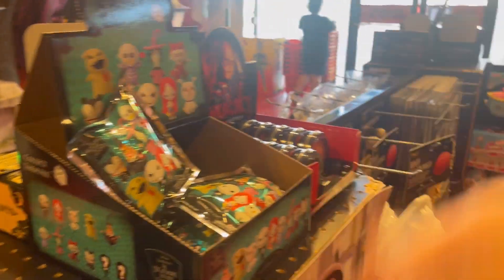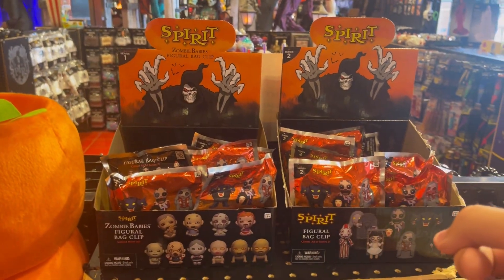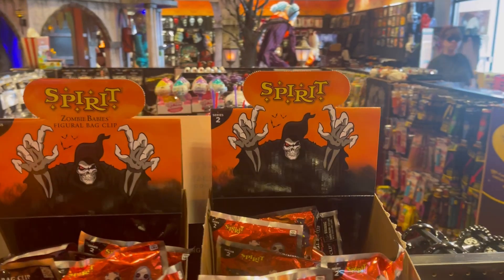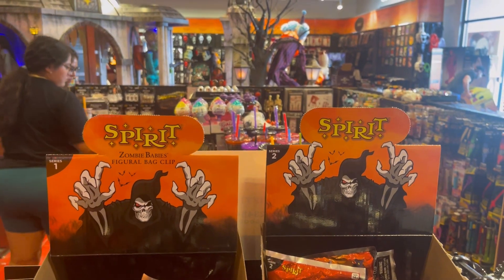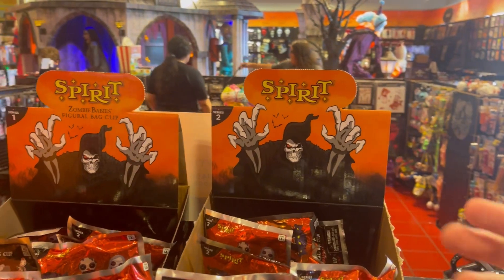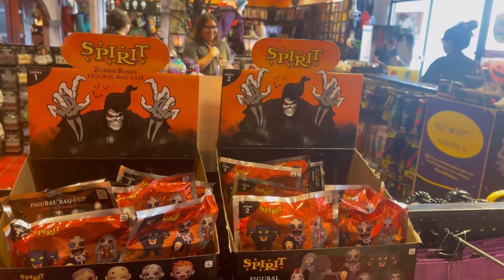Looks like we got some Spirit blind bags — let's take a look. We got the zombie baby and the animatronics. I don't think I'm gonna pick any up because the reason I don't like this year's Spirit Halloween blind bag is they threw in last year's, and I have a box of last year's already. I'm thinking of doing an unboxing video — comment below if you want to see that. I don't know why they threw in last year's; they should have just kept it as the new figures.